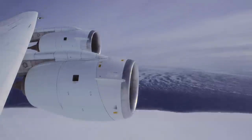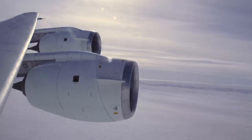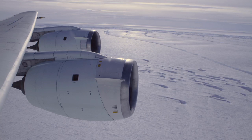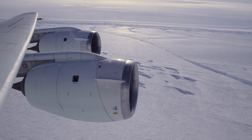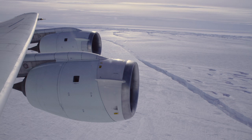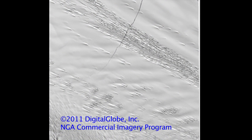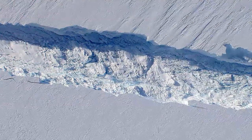Two weeks ago we had another mission over Pine Island Glacier and when looking out of the window of the aircraft we noticed a fairly large crack in the ice shelf. I talked back to colleagues in the U.S. who downloaded satellite images, and they reported that this crack had formed sometime between the end of September and early October.